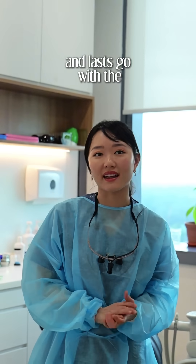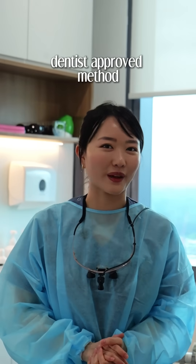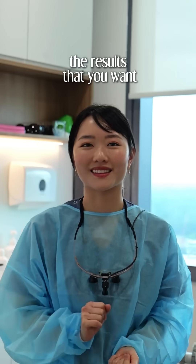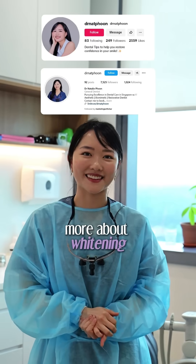So if you want a real whitening effect that works and lasts, go with the dentist-approved method. It's safer, more effective, and actually gives you the results that you want. Click the link in my bio if you want to find out more about whitening.